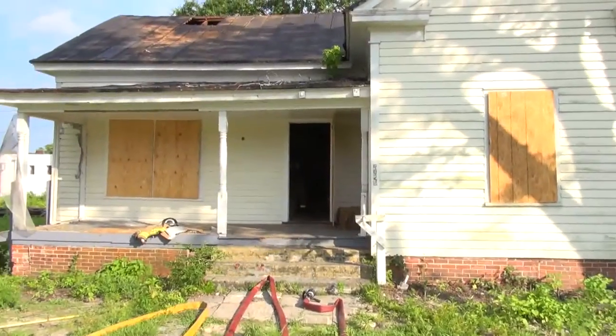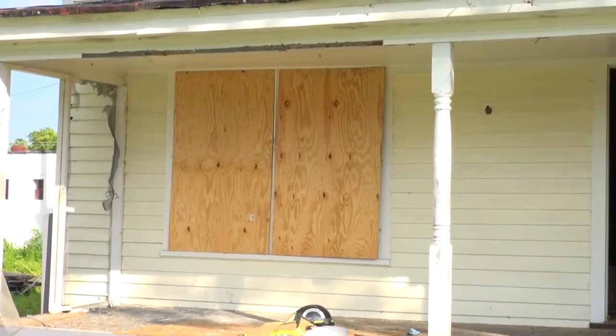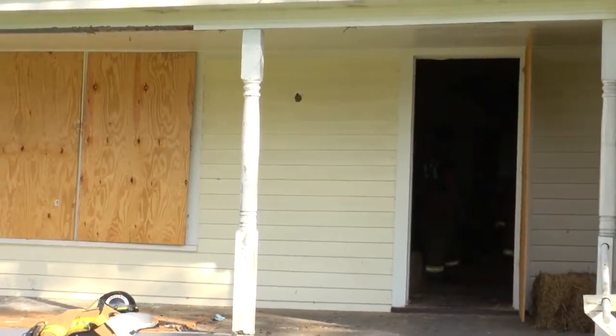This is a residential house that was owned by Hunter Hadley, and he wants to redevelop this site. He's donated the house for our use for conducting a live burn operation.